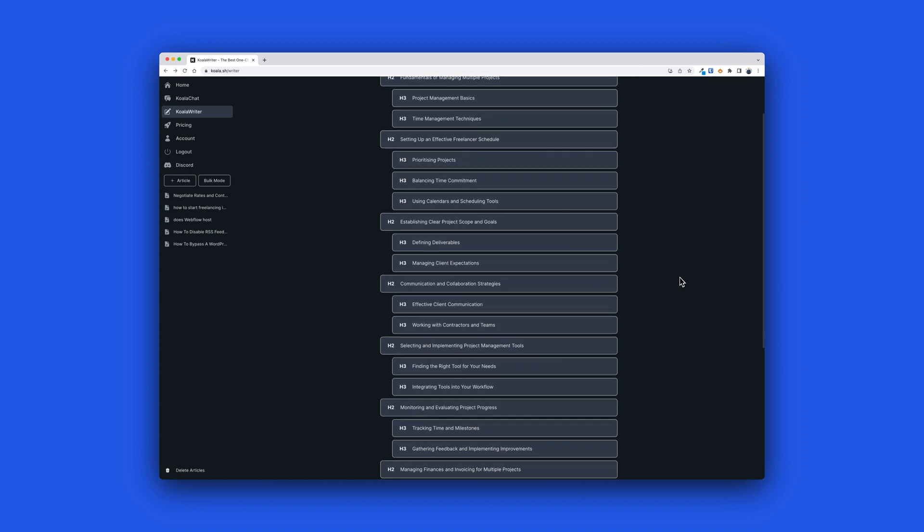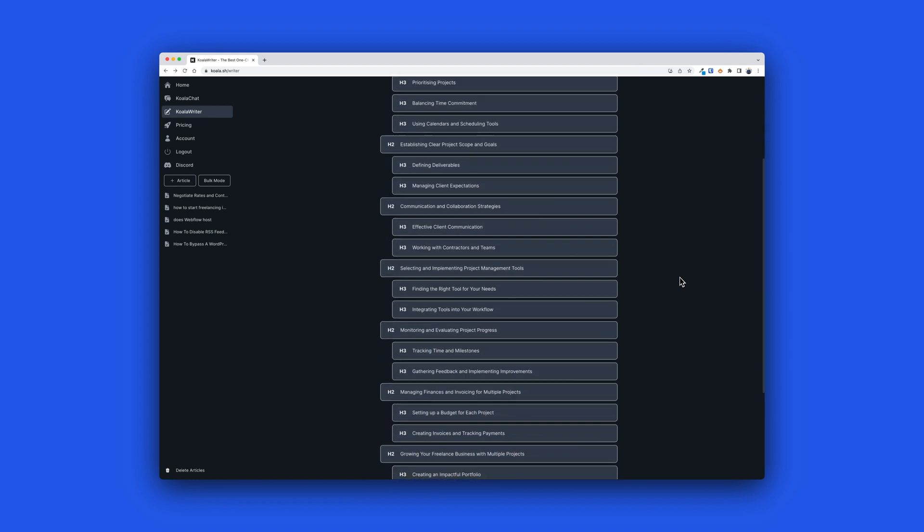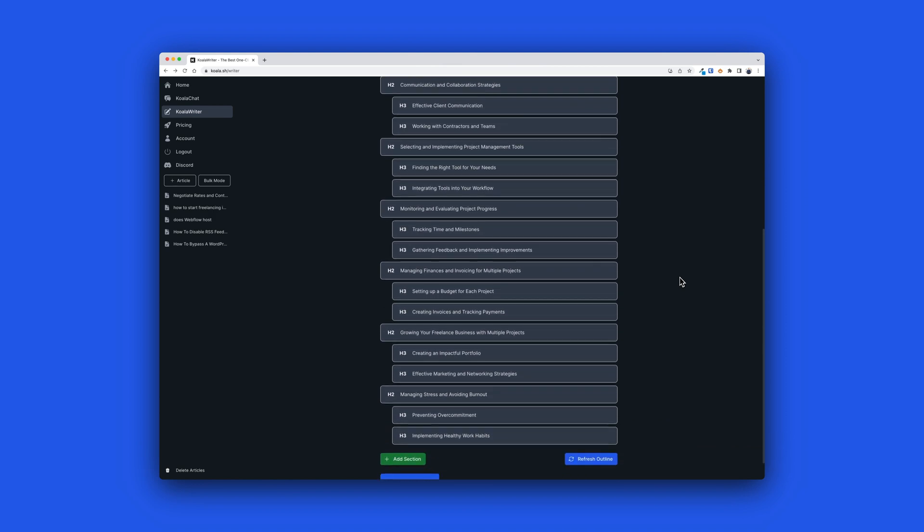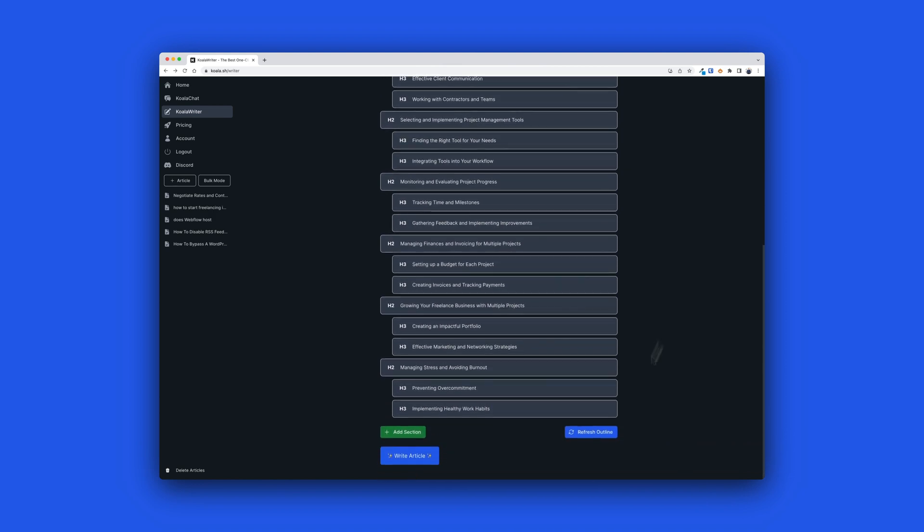Now with Koala Writer's outline, we get a much more extensive outline where they cover it from every aspect you can imagine. They take in not only the planning and the execution that we saw from Surfer SEO, but they also take the financial aspect of writing more invoices and basically just managing more clients.